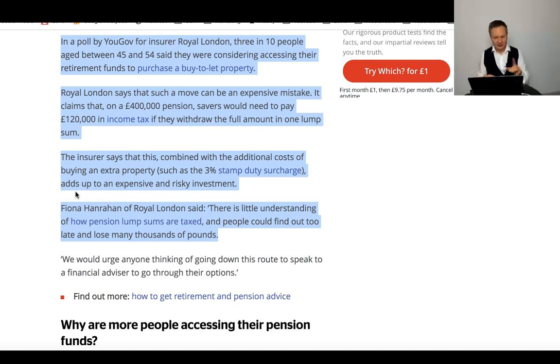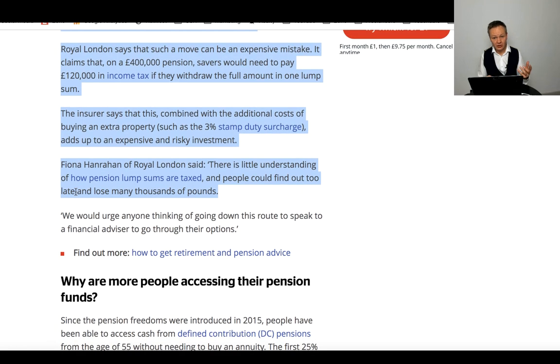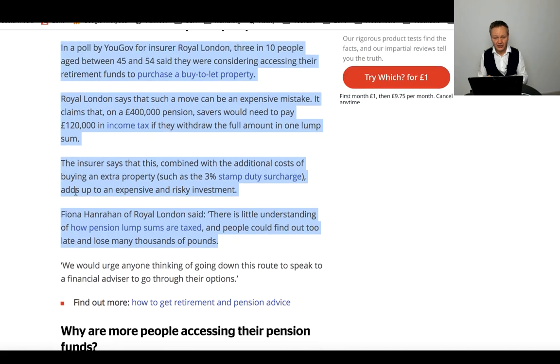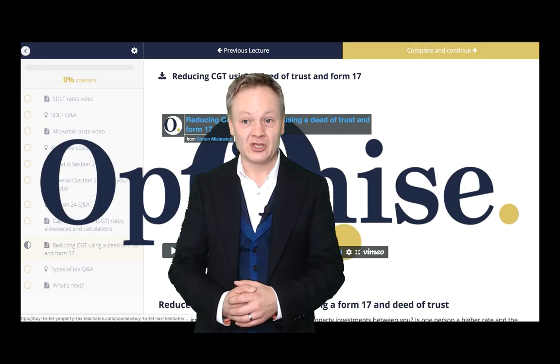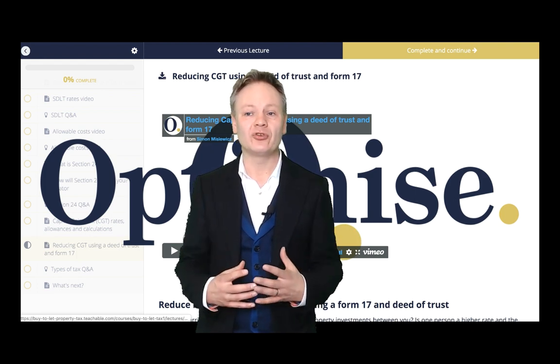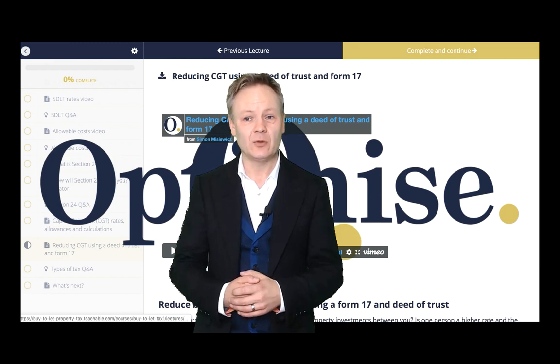I'm not going to be detailed about Section 24 here, but the article does give you a nice overview of whether taking your 25% lump sum and investing it into buy-to-let property is such a good idea. Feel free to read this article — some good insights before you make the decision of using your pension pots to invest in buy-to-let property portfolios. I've also created an online portal to help you understand how you can save SDLT when you're buying a property.